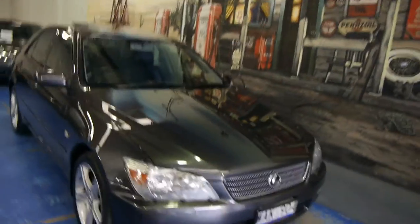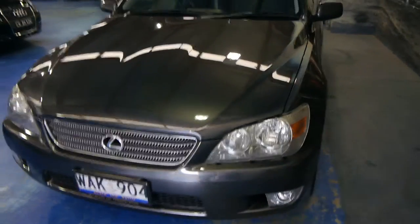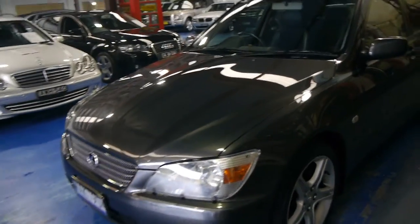Hi ladies and gentlemen, it's Richard from the Old Timer Centre here in Marrickville, New South Wales. This is one of those cars that rarely pops up — it looks absolutely perfect. It's incredible.